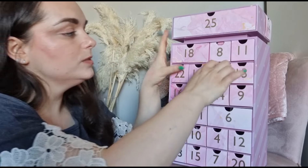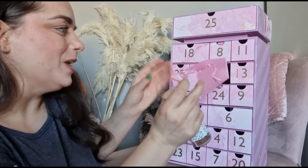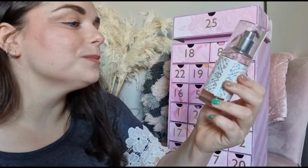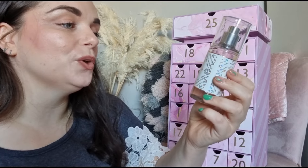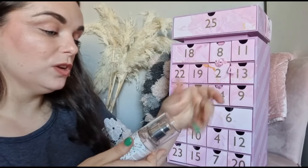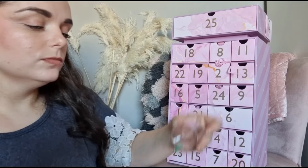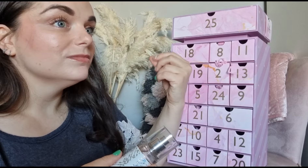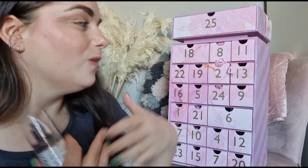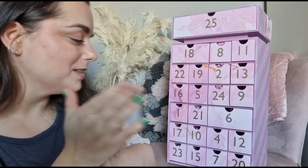On day number two we've got a fragrance - you guys know I love a fragrance! It's from Bath and Body Works - the Pure Wonder fine fragrance mist. The packaging is beautiful and it's worth £10, so we're definitely getting over our value already. Oh, it smells beautiful - so sweet but with something Christmassy to it. I love that!